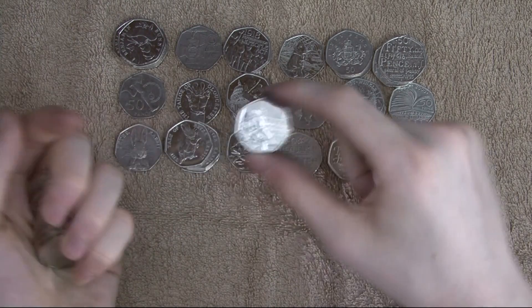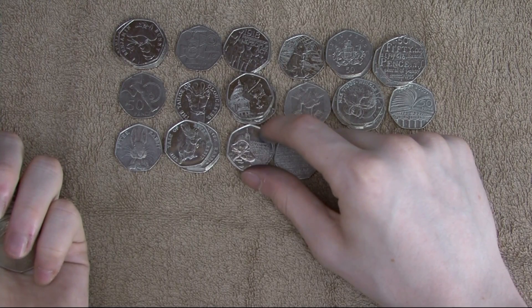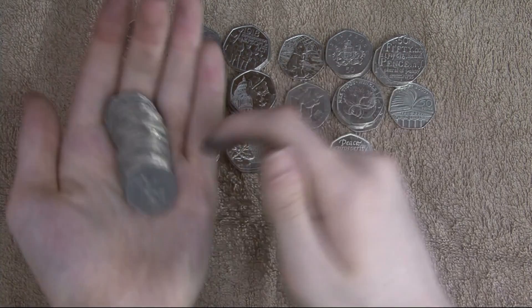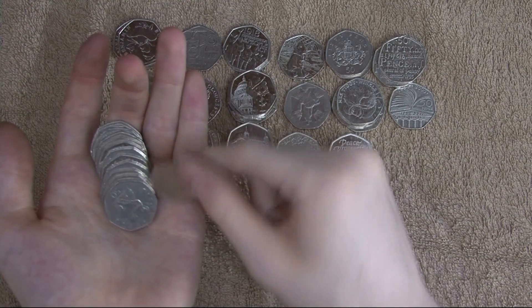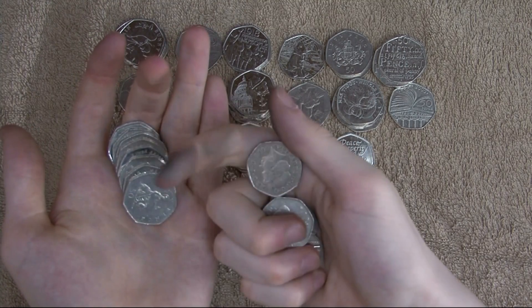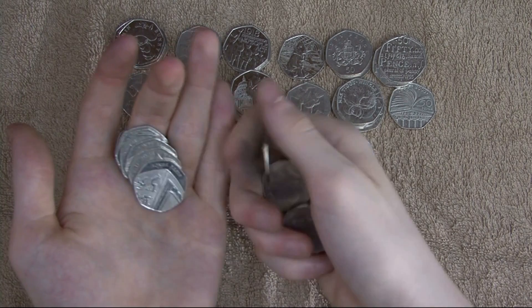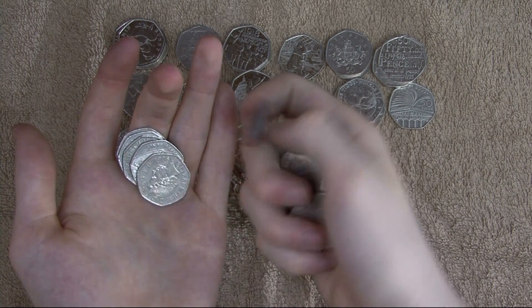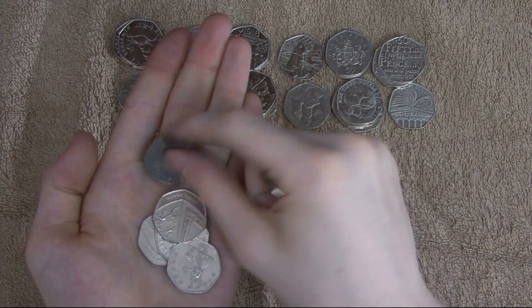Speaking of that, another Paddington at the tower. There's still twice as many cathedrals. Who knows what the mintages will be.